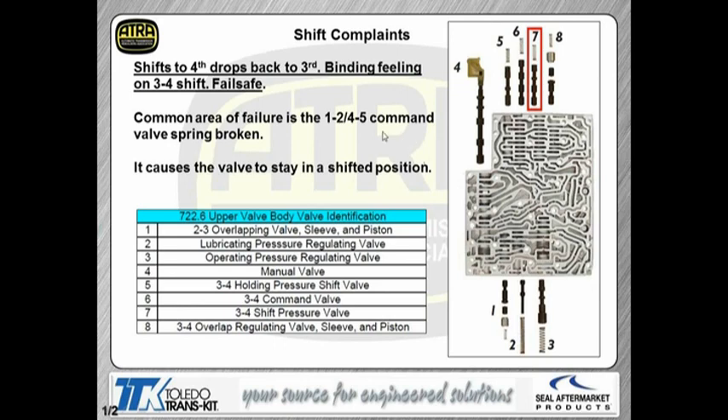Let's talk about shift complaints. Shifts to fourth gear, drops back to third, kind of a binding feeling on the 3-4 shift — obviously it will go to failsafe eventually. One of the common areas we find problems is right in the springs on the 3-1-2-4-5 command valve. What's nice about having a bank of four valves for each shift is that if we're having a problem on the 1-2 or the 4-5 shift, we go right to those four valves. Take those valves out, make sure the bores are okay, no scratches on the valve. We find a lot of these springs being collapsed or actually broken — so if I'm in there with a scribe or small screwdriver and I feel there's no tension on the valve, obviously there's a problem with the spring. But these should be checked anyways.